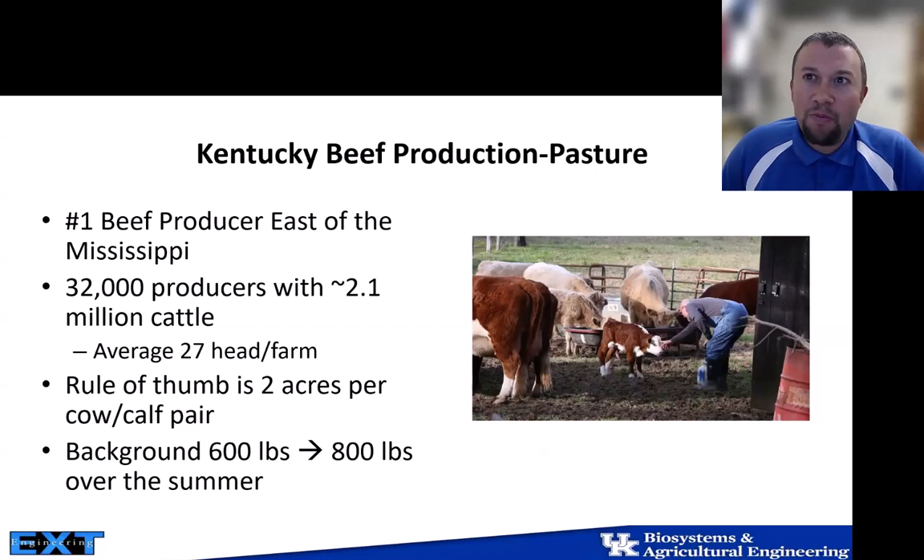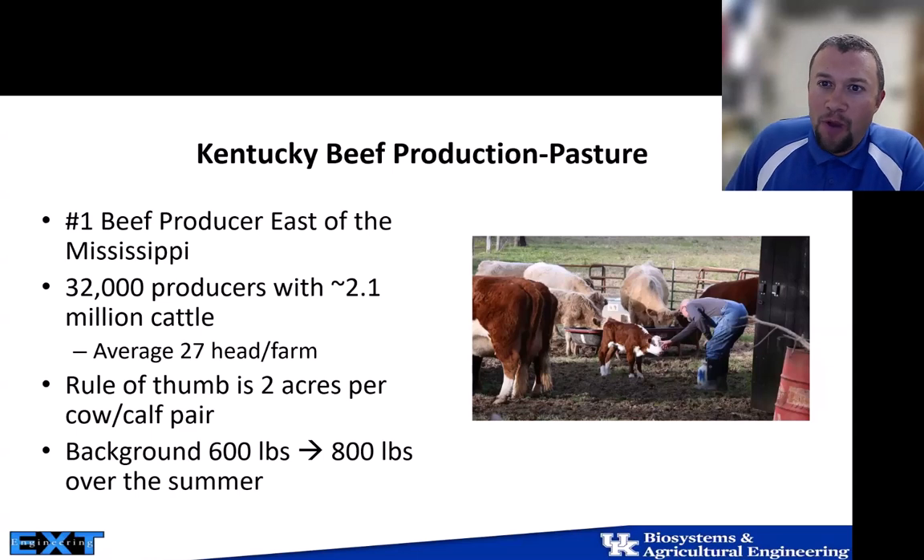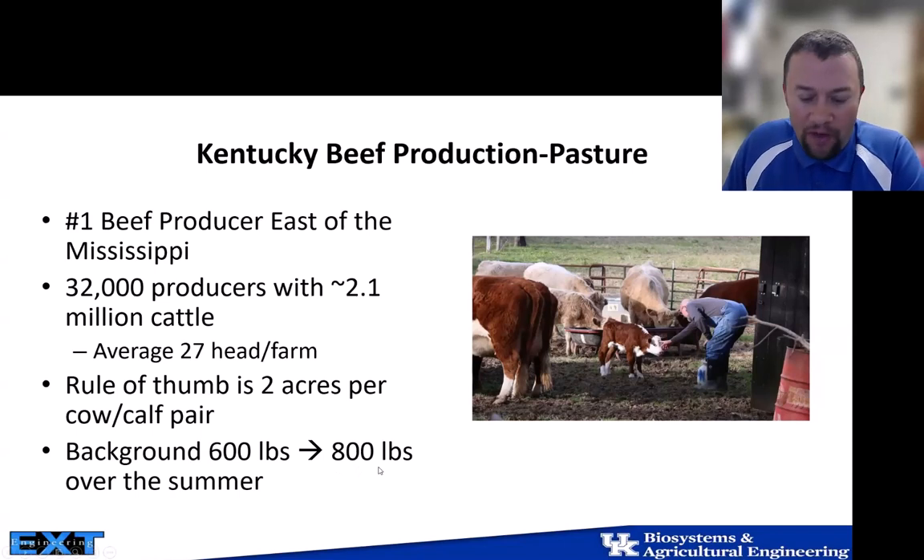We have about 32,000 producers with about 2.1 million head of cattle in the state. Our average farm size is about 27 head per farm, which is drastically different from the next presentation. Our rule of thumb is about two acres per cow-calf pair for grazing. We also have a lot of producers who background their animals from 600 pounds up to 800 pounds over the summer.